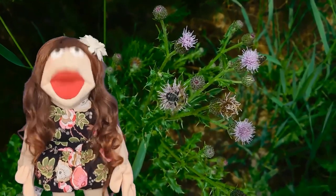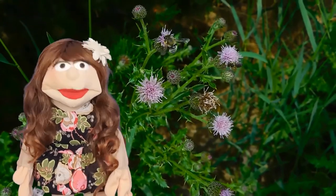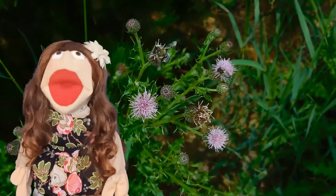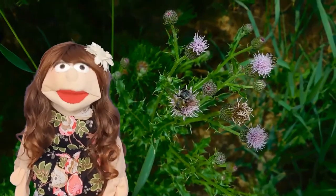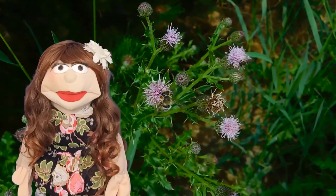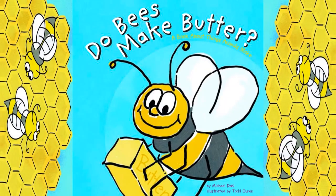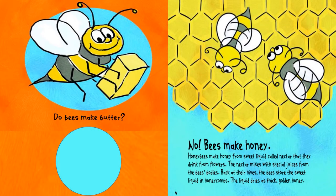Hello my friends, it's Shamita. Do you know what animals can make? If you want to know, let's discover some of what they can make in this book. Don't forget to hit the subscribe button. Let's get started. 'Do Bees Make Butter? A Book About Things Animals Make' by Michael Dahl, illustrated by Todd Oren. Do bees make butter?